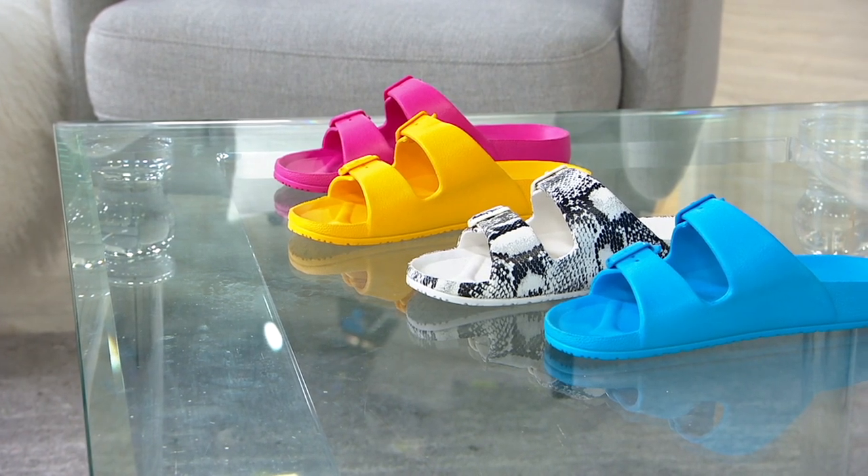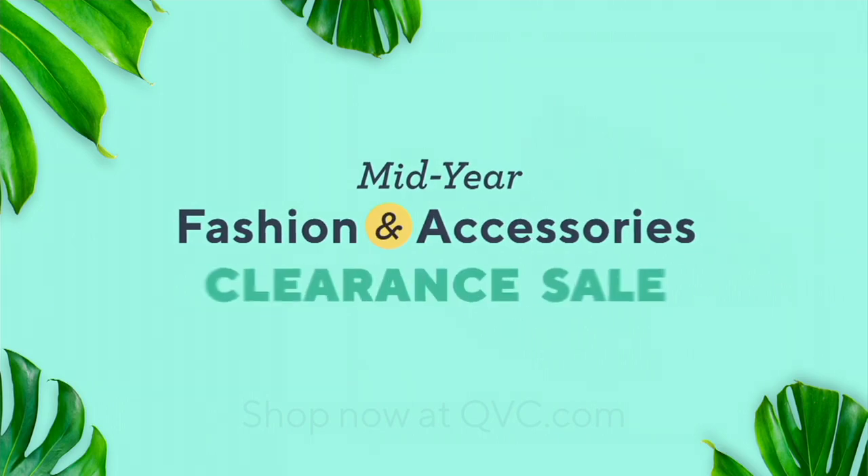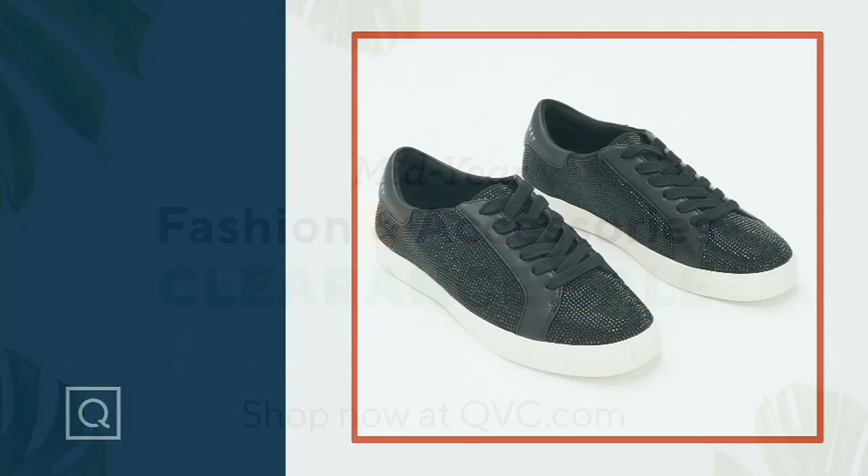I saw your adorable picture on the beach today, Bethany, and I just know whoever gets these home is going to wear them in all those fun moments. So thank you for bringing it to us.